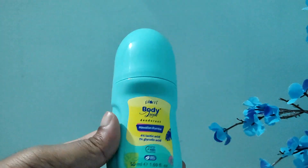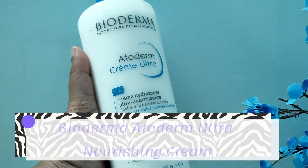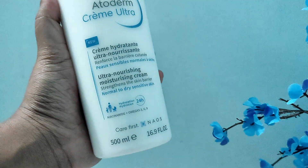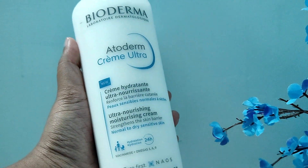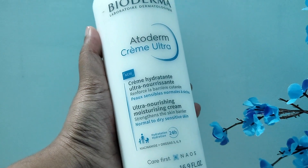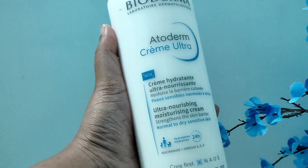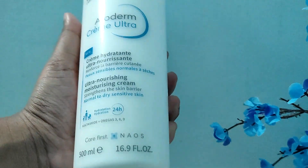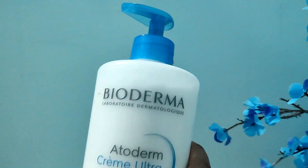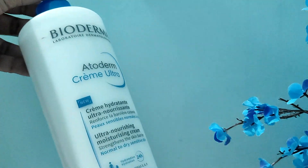Next I have Bioderma's Ataderm Crème Ultra — this is the ultra nourishing moisturizing cream specifically for strengthening the skin barrier, formulated for normal to dry sensitive skin. I have oily skin and I've used it two or three times, and let me tell you, this is really heavy. Even though I have oily skin, I'm really loving it — it focuses on your skin barrier and it's just so, so good.